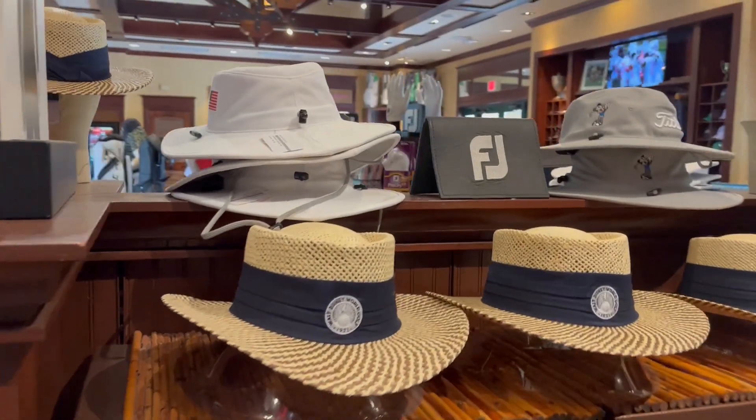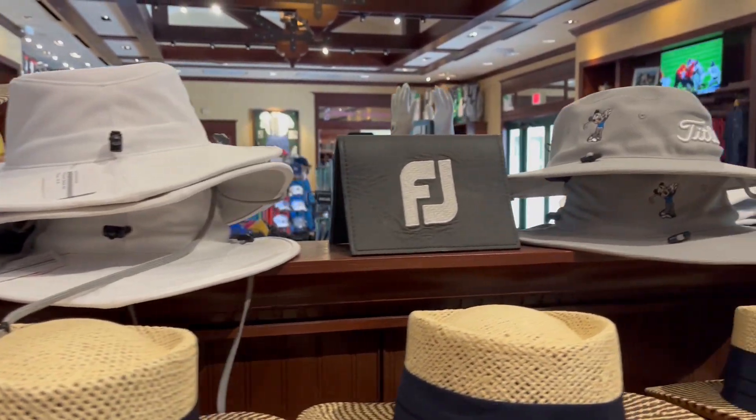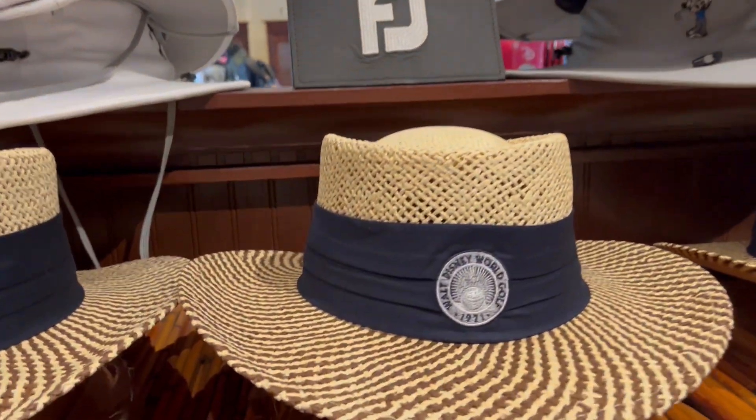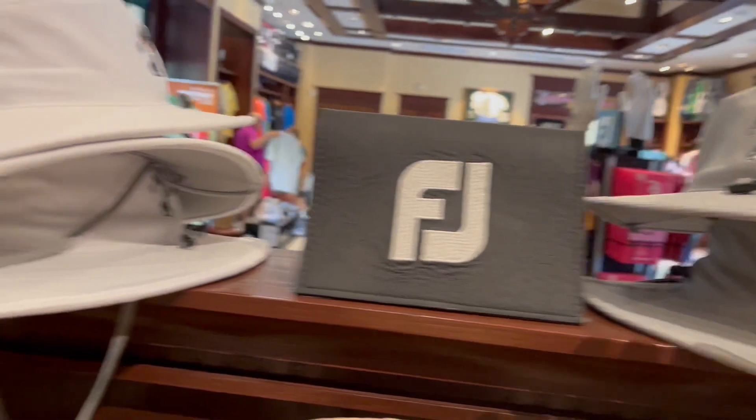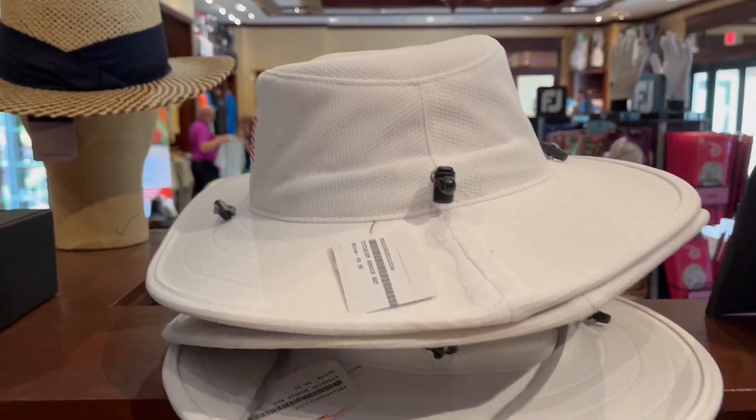They've got some sun hats and bucket hats — Walt Disney World Golf branded. This one's a Titleist hat that has Mickey on the side. How much are these? There's a price right there — $60 for the hat.